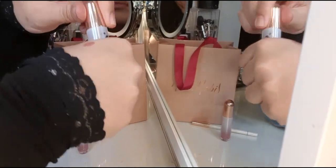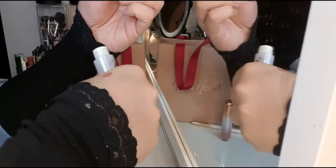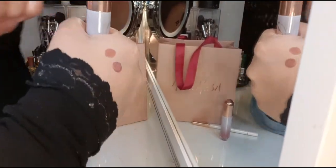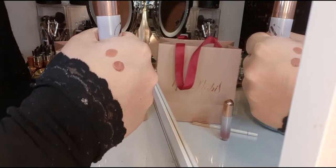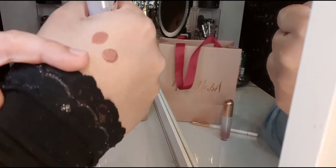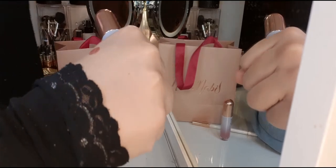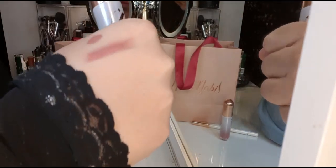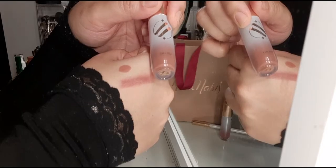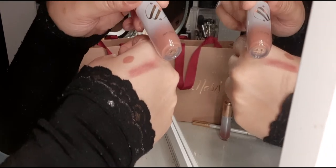Now we're going to swatch the Copper Tint. The wand is beautiful — it's like a flat doe foot applicator. The texture is very similar to the MAC Powder Lipstick. It goes on like a semi-liquid cream and becomes powder in no time, then stays solid. Blending it out, you can see it's a beautiful reddish brown — more opaque with multiple swipes and can even be worn sheer. I loved it when I tried it at the mall.